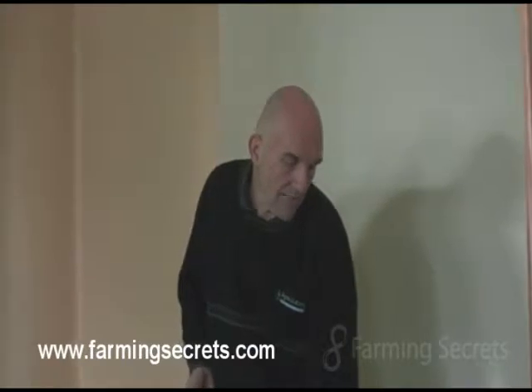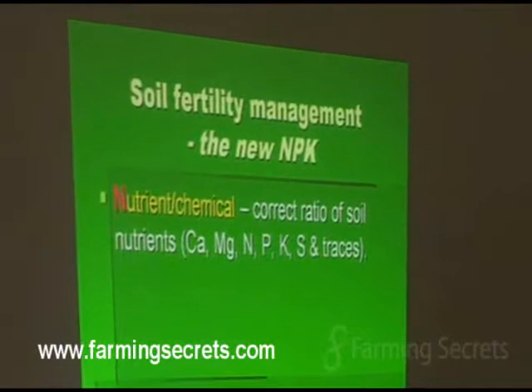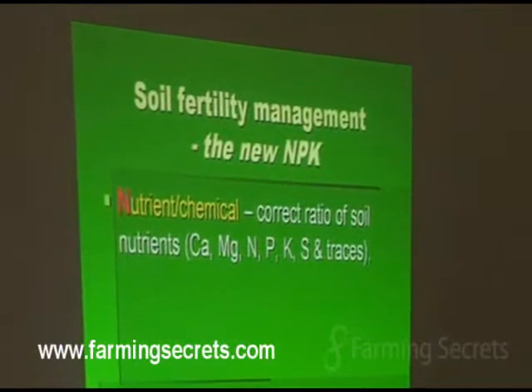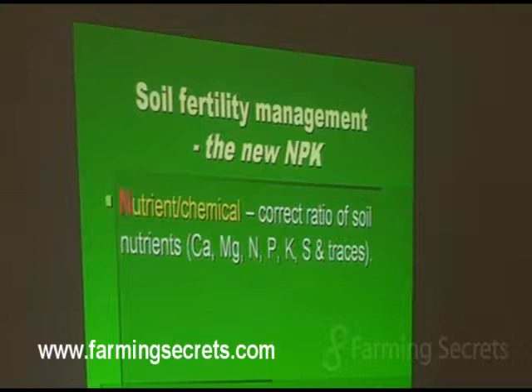So we're talking about the new NPK. The new N is nutrient or chemical. The soil is comprised of three different, very clearly different parameters that we've got to consider to manage. We can manage the chemistry in the soil, even though it can be a little bit tricky sometimes. But at the end of the day, we need to make sure we've got the correct ratio of nutrients there — the calcium, magnesium, nitrogen, phosphorus, potassium, sulfur, and a lot of the trace elements as well.